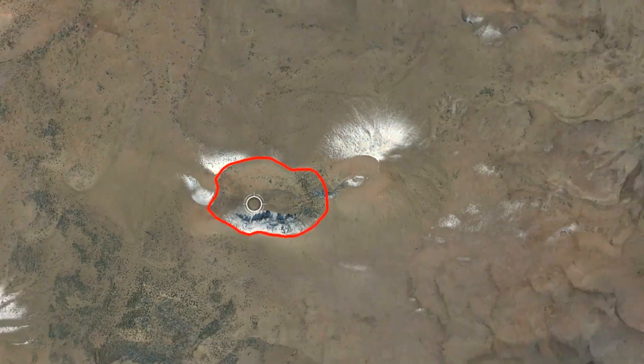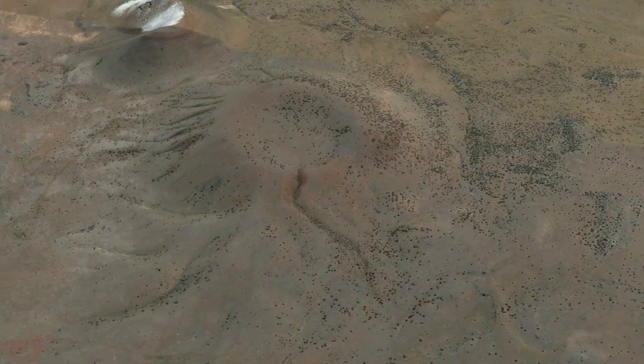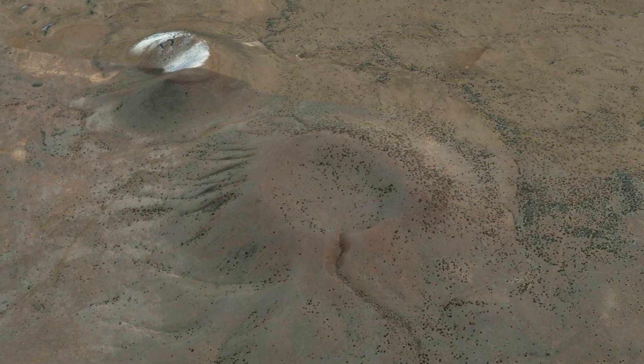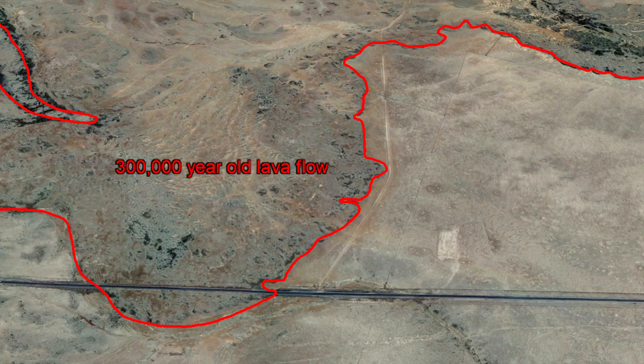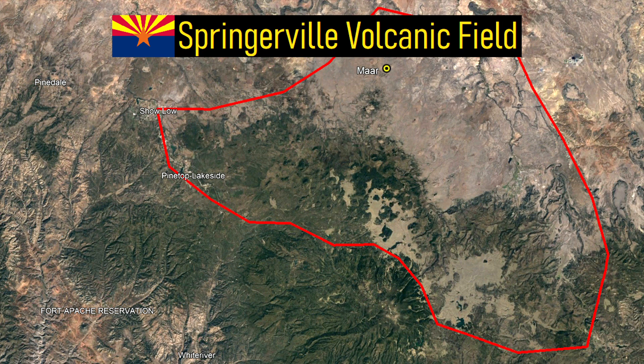As we zoom out, you can see other nearby volcanic vents known as cinder cones, which have largely eroded over hundreds of thousands of years. This area, during the last 2 million years, was the site of the third largest known volcanic field in the United States, known as the Springerville Volcanic Field.